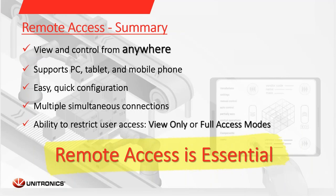To summarize, Unitronics remote access enables you to view and control from anywhere, supporting PC, tablet, or mobile phones. It offers easy and quick configuration, multiple users can be connected at the same time, and you have the ability to restrict user access with the multi-level password feature. Now we all understand that remote access is essential. This is the time to control remotely over your site.